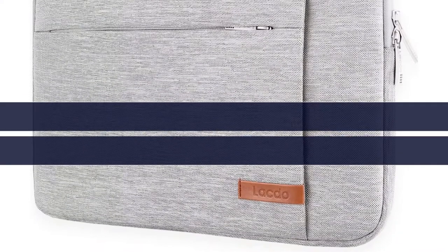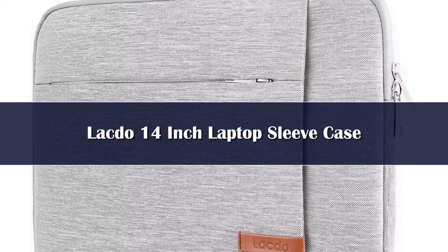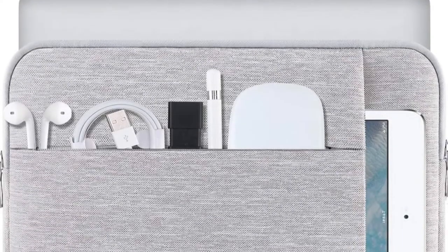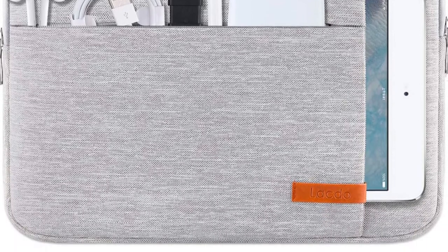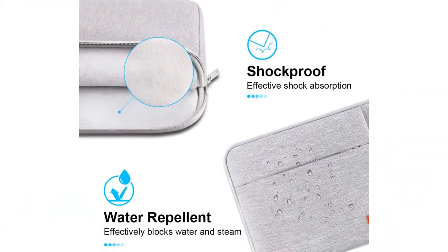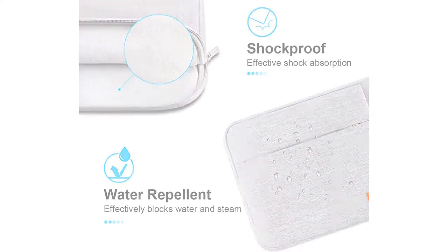Number 5. If storage is important to you, then the Lacto 14-inch sleeve will fit the bill. This is the only sleeve we tested with 3 external pockets. There are two zippered pockets of varying sizes on one side, while the other side sports a single folder-style pocket for extra papers or quick-access items. We are also impressed by the overall construction of this case, including the zippers and materials.